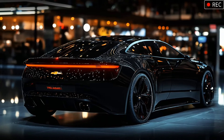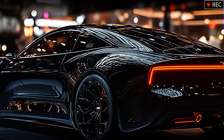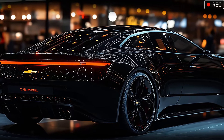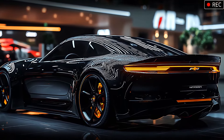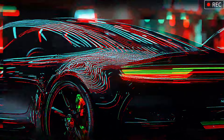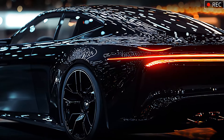Around back, the Impala SS's design shines with modern flair. A continuous LED light bar stretches across the rear, complementing the front's sleek aesthetic. The rear bumper features a diffuser-like design with dual exhaust outlets, signaling the power within. Chevrolet's name stretches across the trunk in a refined, understated way, reminding onlookers that this car is crafted to stand out without shouting. From every angle, this vehicle exudes dominance, ready to turn heads wherever it goes.